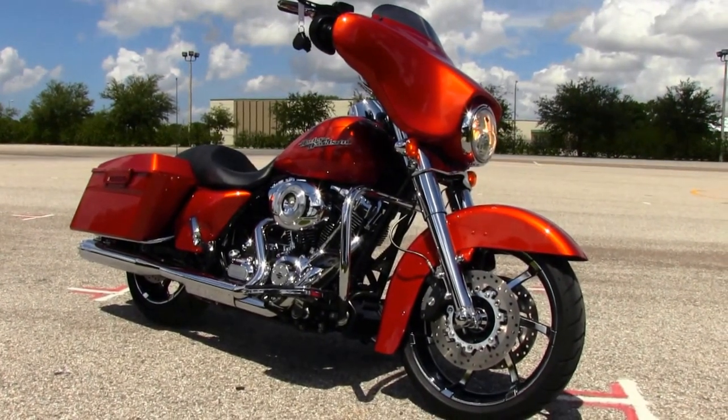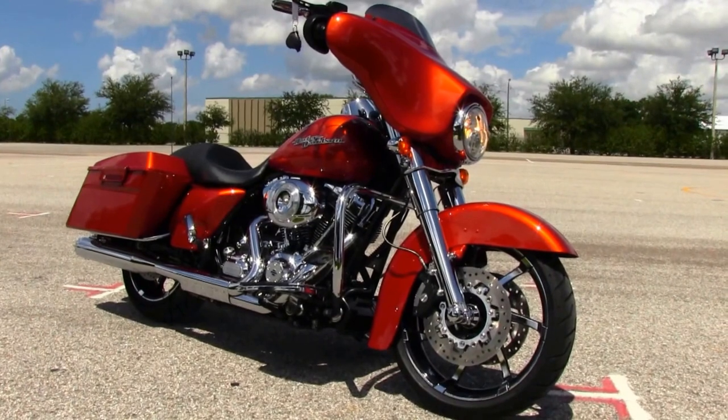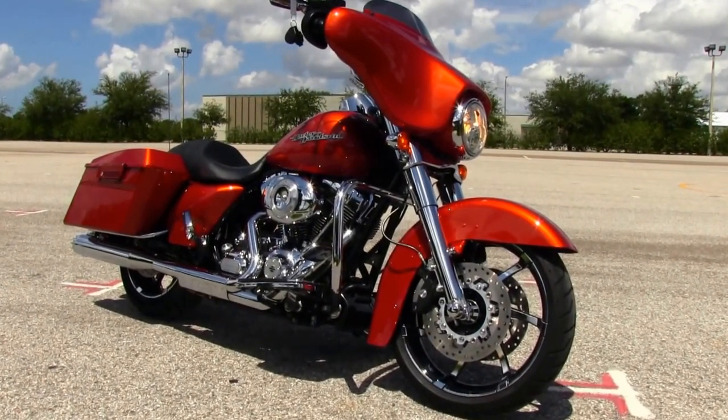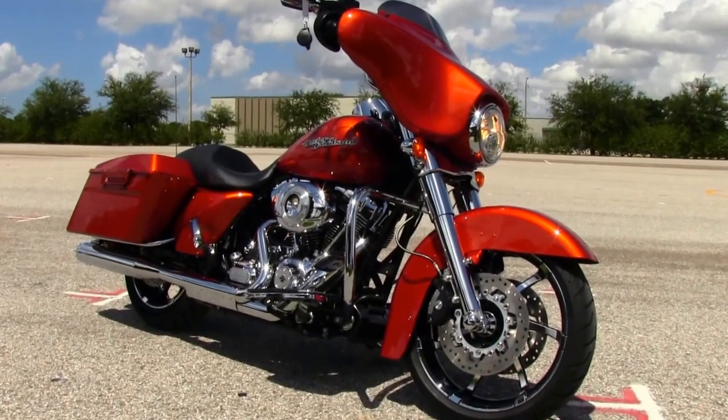For more information on this bike, click on the link below. And to view the rest of our grand inventory, visit us at tamperharley.com. We're always open 24-7. And remember to have one awesome, super kick-ass Harley day.